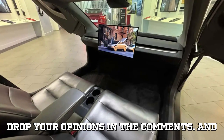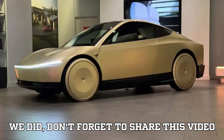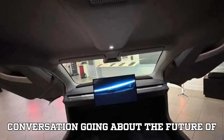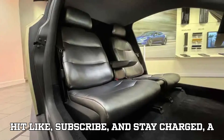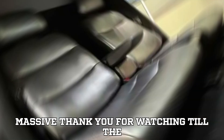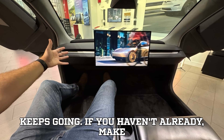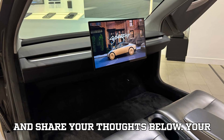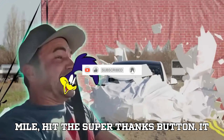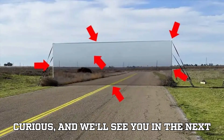Drop your opinions in the comments. And if you found this test as mind-blowing as we did, don't forget to share this video with your friends. Let's get the conversation going about the future of self-driving technology. Hit like, subscribe, and stay charged. A massive thank you for watching till the very end — you're the reason EVpedia keeps going. If you want to go the extra mile, hit the super thanks button. Stay charged. Stay curious. And we'll see you in the next video.